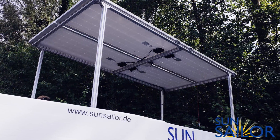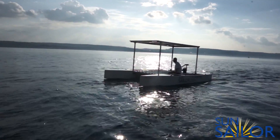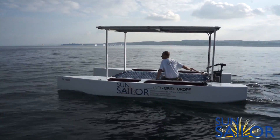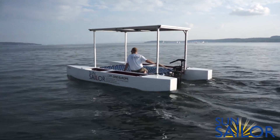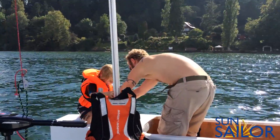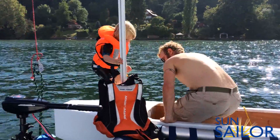Let me introduce the Sun Sailor to you. The unique solar-powered boat has been built with uninterrupted enjoyment in mind. The solar panel roof produces enough energy to power the electric motor one-to-one. Any additional energy produced while mooring is charging the onboard batteries, which provide enough energy to keep going for hours.